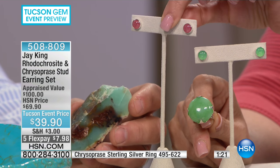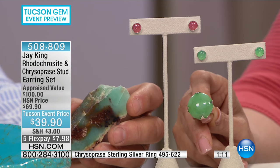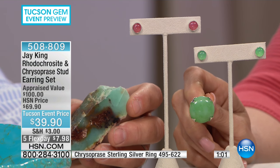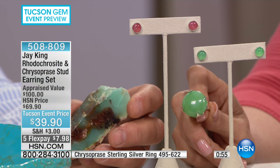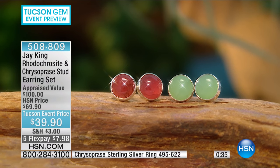Rhodochrosite is almost impossible to find. The Argentine government, about seven or eight years ago, stopped allowing rough material to leave the country unless it was in a finished product. This year at the Tucson show was the very first time I have ever seen rhodochrosite rough available. We haven't come to an agreement on pricing yet, and it won't hit the rough market for probably another year, maybe a year and a half. So the rhodochrosite that is out there is extremely precious.